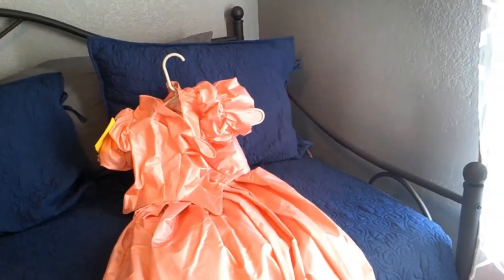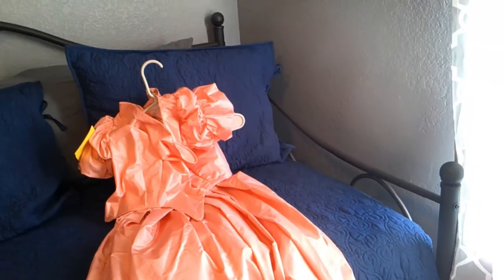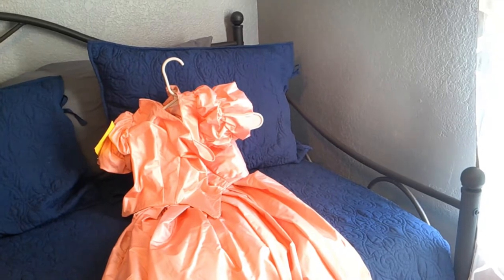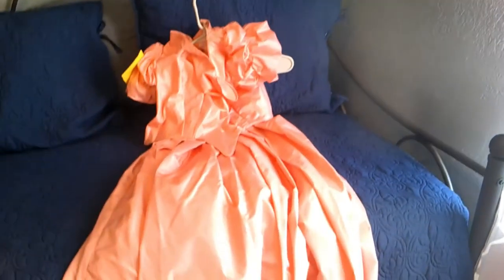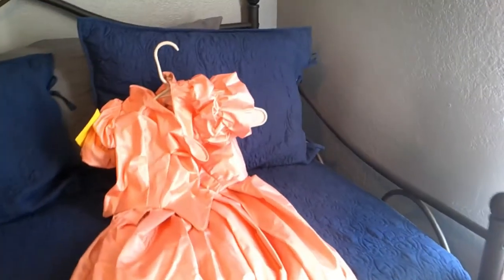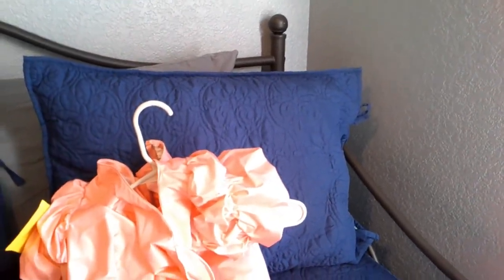I only wore the skirt once — I wore it with a sheer white cotton bodice and a black silk jacket. I think I wore that for Wellborn a couple years ago. And then I also made the evening bodice to go with it. It's really more of a ball bodice, but I've never actually worn it.